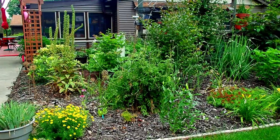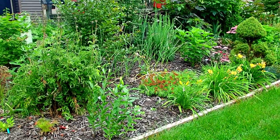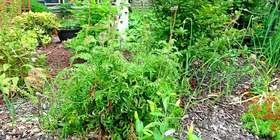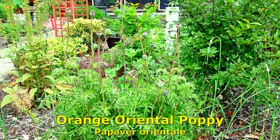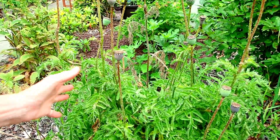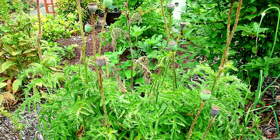Over here I see more garlic. Coreopsis. These are the rest of the poppies. I left these seed heads on so when people come to visit and wonder what the poppy looks like after it blossoms - that's the seed heads.